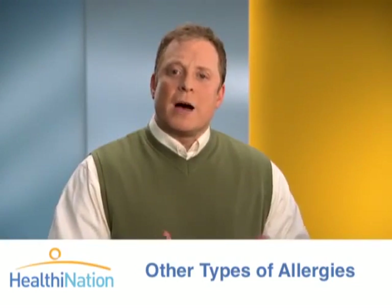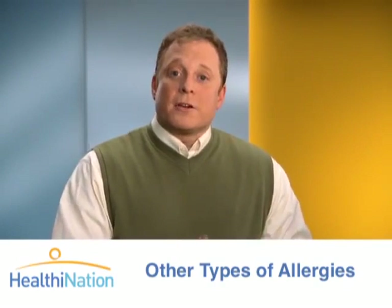We focused mostly on indoor and outdoor allergies in this segment, but there are a number of other types of allergies that you may experience, like food or drug allergies. So be sure to talk with your doctor if you have any questions about your own health condition.